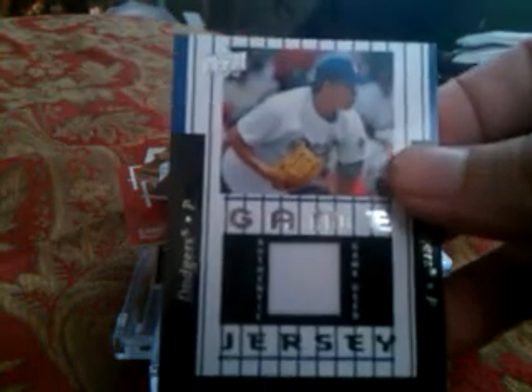Franny Sanchez game-used jersey from Upper Deck. Victor Martinez from Upper Deck, game-used jersey. From the Mets, Lastings Milledge, game-used jersey. From the Dodgers, Hong-Chih Kuo — not sure if I got that right — game-used jersey from Upper Deck. Tadahito Iguchi from the White Sox, game-used jersey. And Josh Beckett retrospective swatches, Upper Deck Spectrum, game-used jersey.